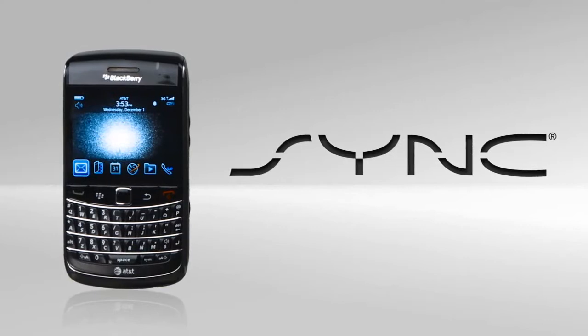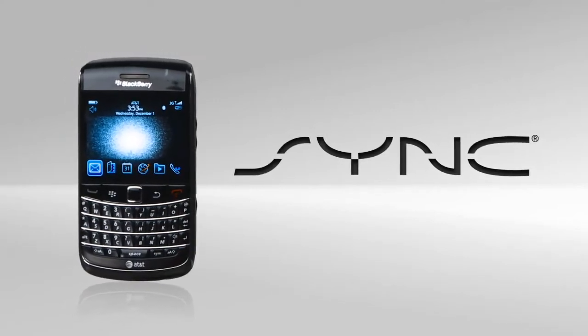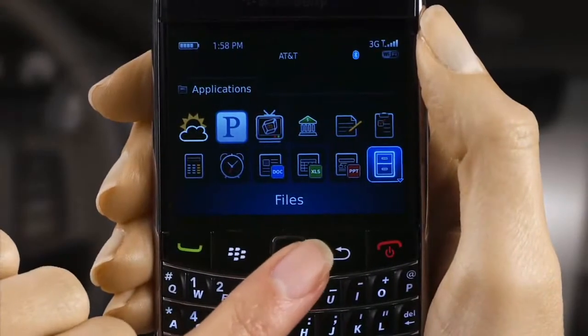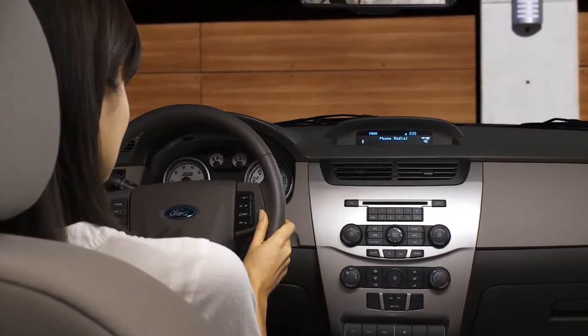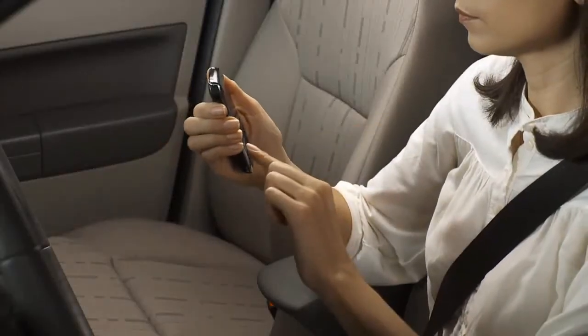BlackBerry phones, developed by Research in Motion, include both regular mobile phones and smartphones. The smartphone versions combine all the benefits of a standard mobile phone with some pretty advanced features. Not all BlackBerry smartphones are the same, but they all work well with Sync. They also add a level of complexity, so it's worth putting a little more time and practice into understanding just how your phone works.